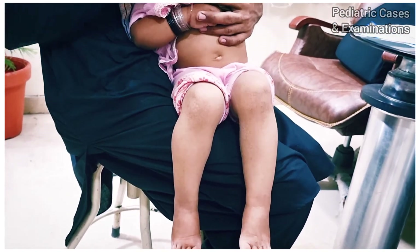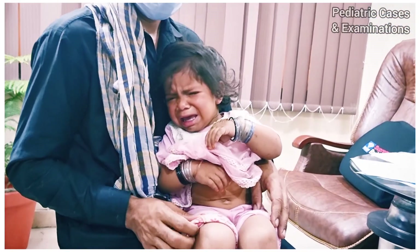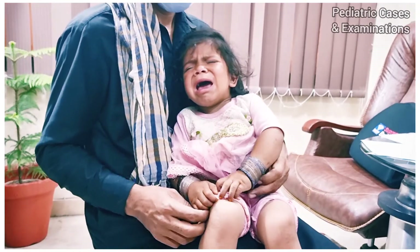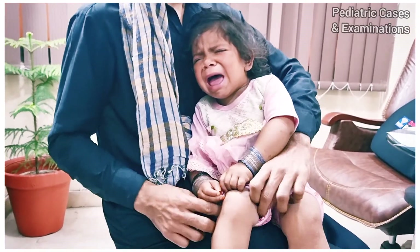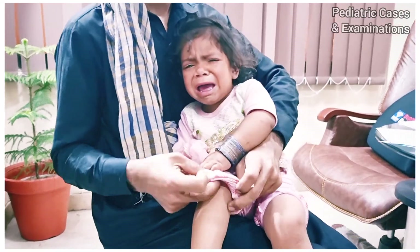With this I conclude today's video. I hope that my students will learn how hypothyroidism presents and how we treat it. I am going to start thyroxine for this child and we will follow up on her progress as well. Thank you so much.